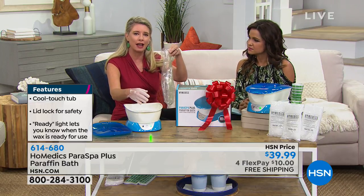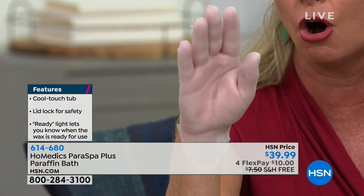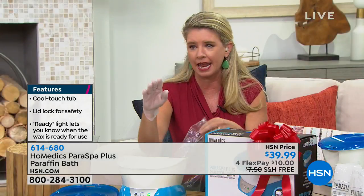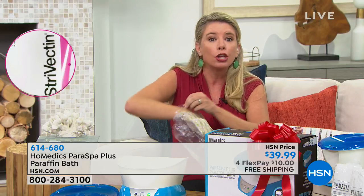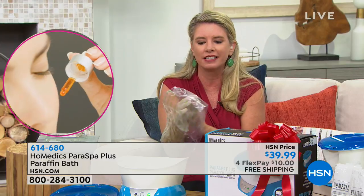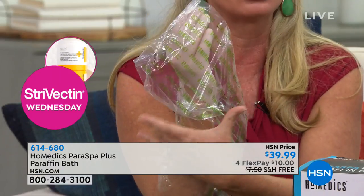We're giving you 20 liners as well. Once you dip your hand — take a look at my hand right here — you can see it's not dripping, it's not messy at all. Then I'm going to put my hand in the liner. It's super easy. You don't have to use the liner, but what it does is hold that heat and keep it warmer longer — it's going to trap that heat.